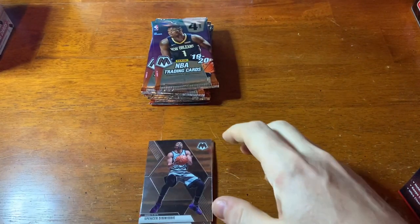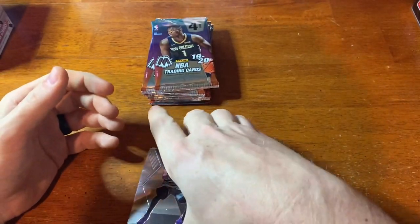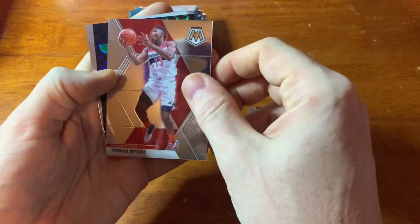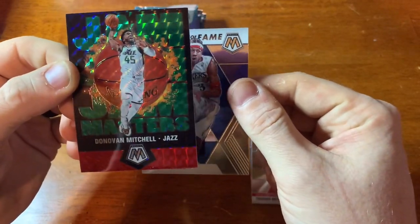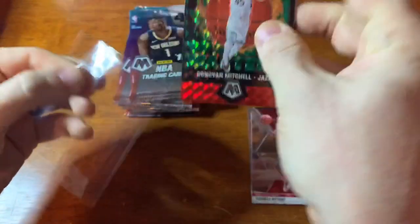Welcome back everybody, sorry I cut away there for a minute — had to discuss some stuff about our kids with my wife. So I hadn't actually gotten into this blaster yet. First card: Spencer Dinwiddie, Thomas Bryant. That was a nice one — it's a green jam Mosaic of Donovan Mitchell and a Hall of Fame Allen Iverson. I really like the look of these; I like them better when they're in color.